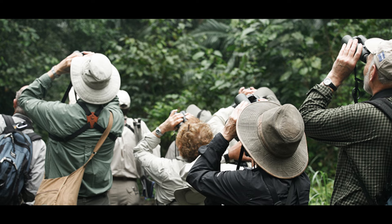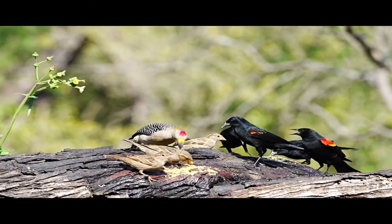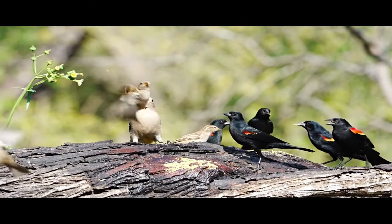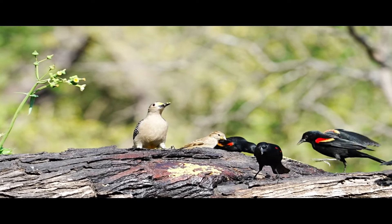Tip 1: Go birding with other birders. Going birding with other birders can help you learn how to identify birds by giving you experience in the field with people who know more than you.